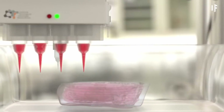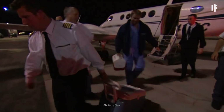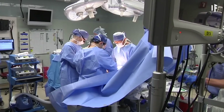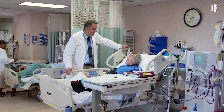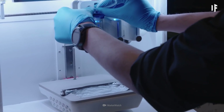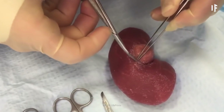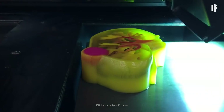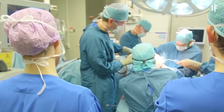Imagine what 3D bioprinting could do for organ donations. In 2019 in the US, there were more than 100,000 people on waiting lists for organ transplants. The average wait time for a kidney is between 3 and 5 years. Scientists hope that someday soon they'll be able to bioprint a kidney — all they'll require is a sample of your blood to create one in 6 to 8 weeks.